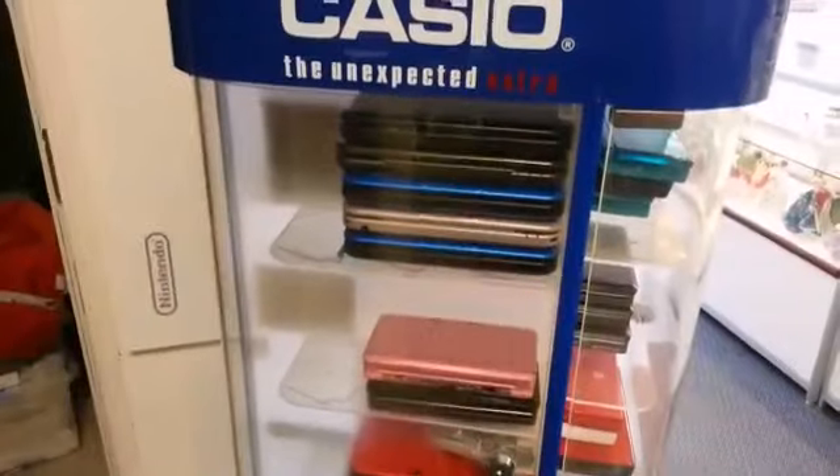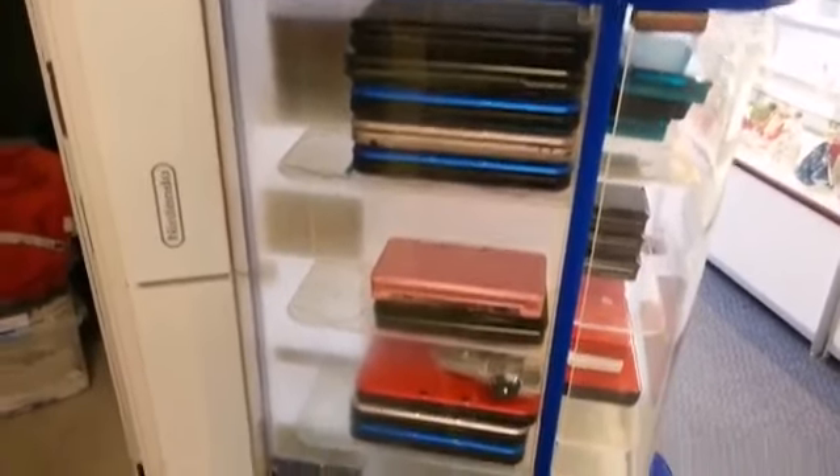These are the hardcover copies. This is also their Nintendo 3DS XL collection — there are other 3DS models too. A lot of handhelds, a lot more handhelds they have.